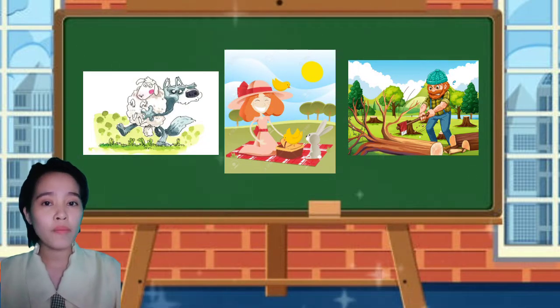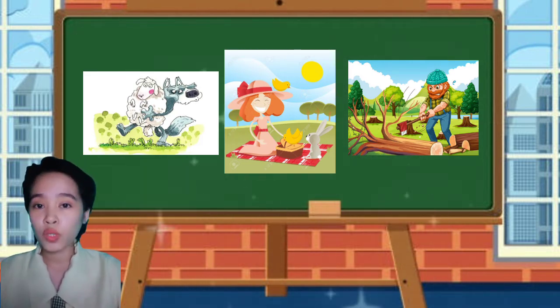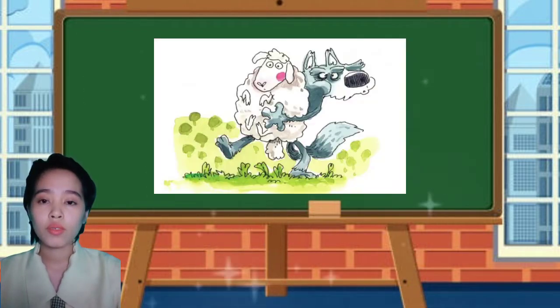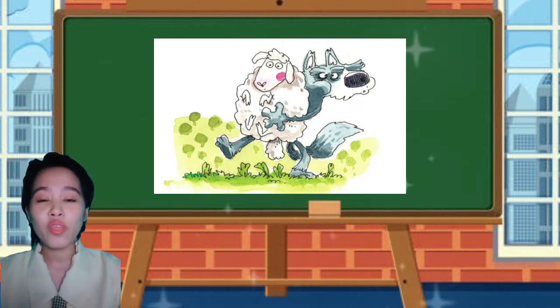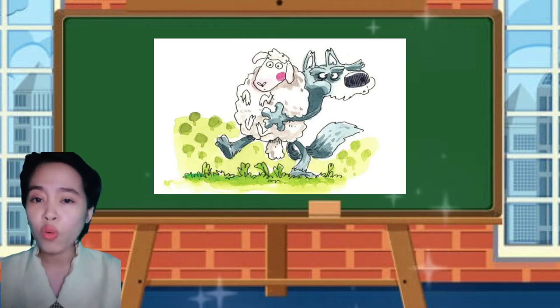I have pictures prepared for you. Eyes on your screen and observe what you see as I present the pictures. What do you see in the picture? There's a wolf and a sheep. What is the wolf doing?